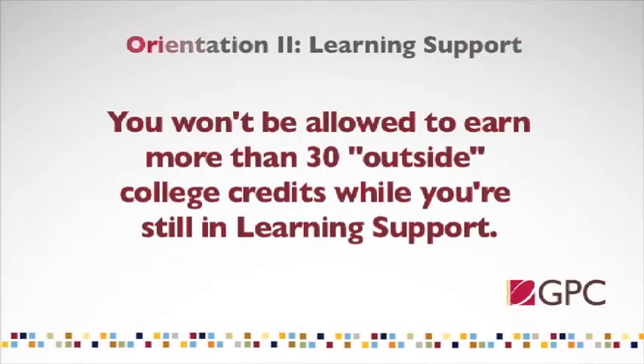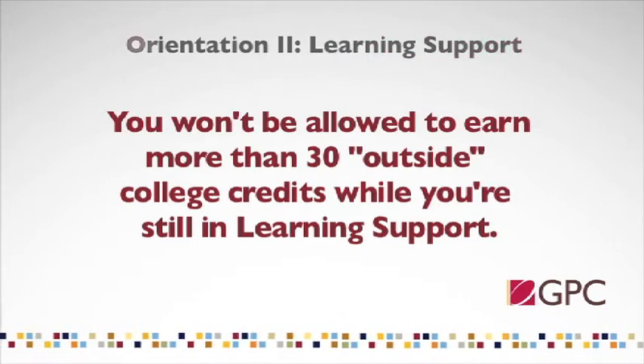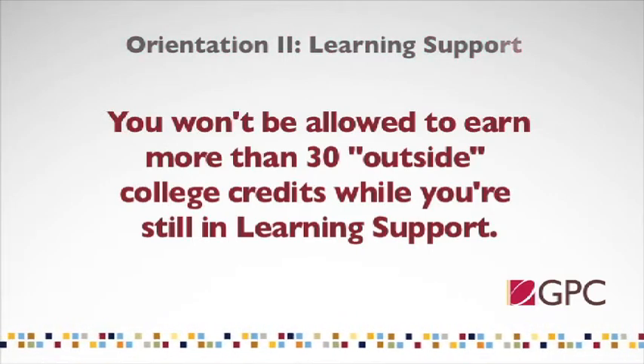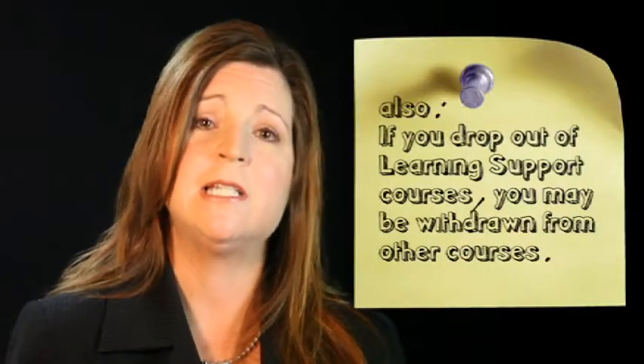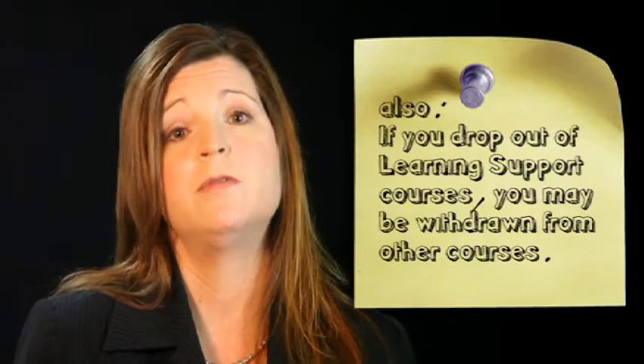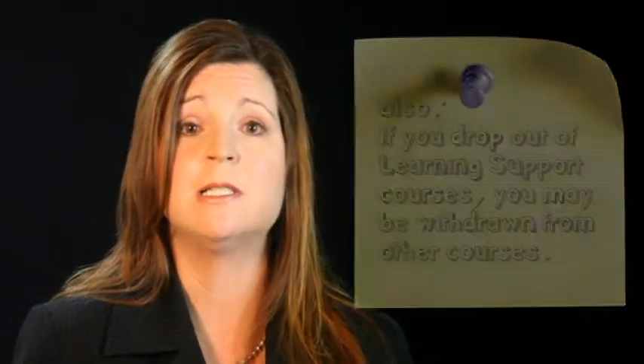Because the priority for learning support is the completion of the program, you cannot accumulate more than 30 college credits without exiting the learning support program. In addition, you will be withdrawn from any college-level courses if you are withdrawn before the midpoint of the semester from a required learning support course. This is so that you can concentrate on exiting the learning support program, since that will ensure you are well prepared for the majority of your college classes.